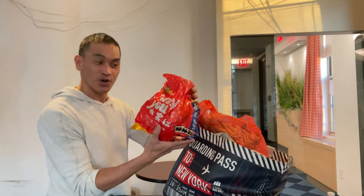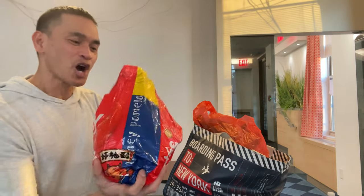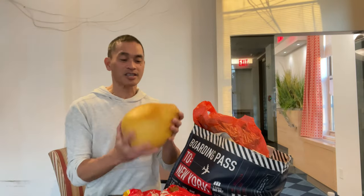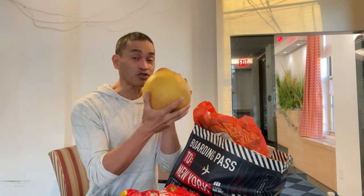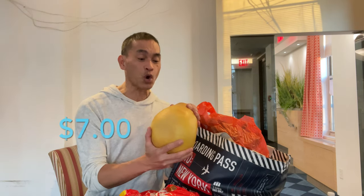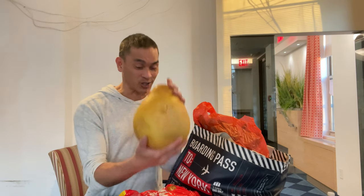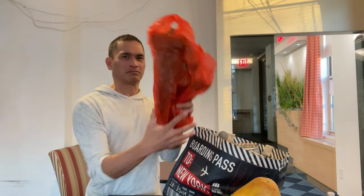Let's start with pomelo. Very cute packaging. Pomelo is a giant Asian grapefruit but it's on the sweet side — very sweet and very juicy. And if you want to learn how to open or unbox a pomelo, I have a video on my channel, so look for it.